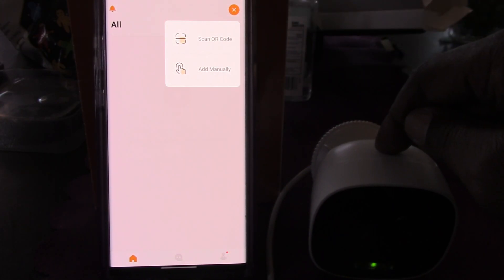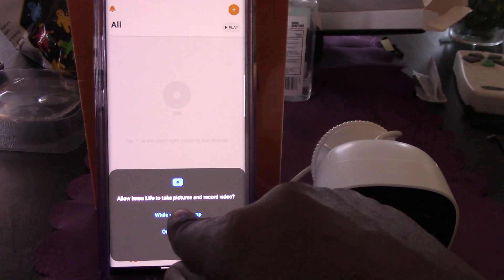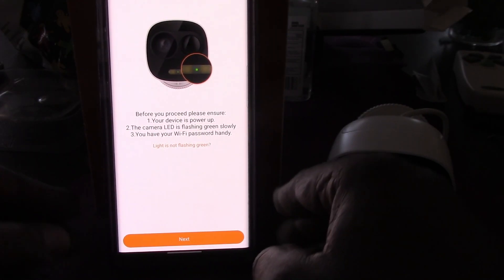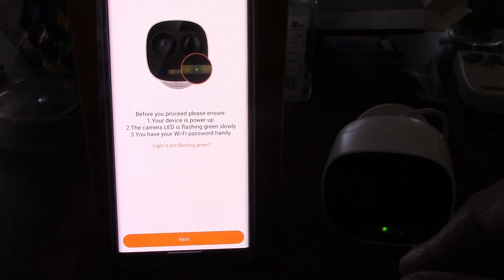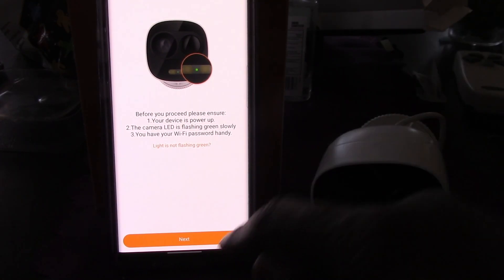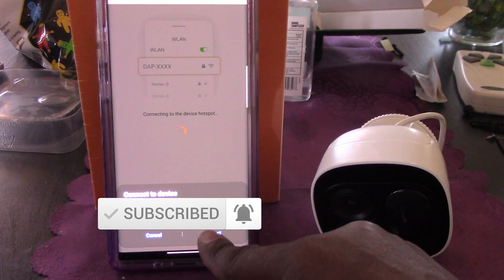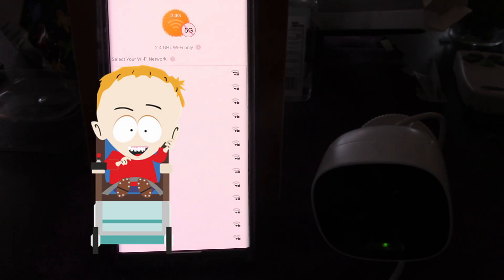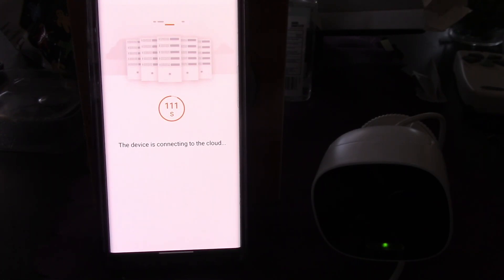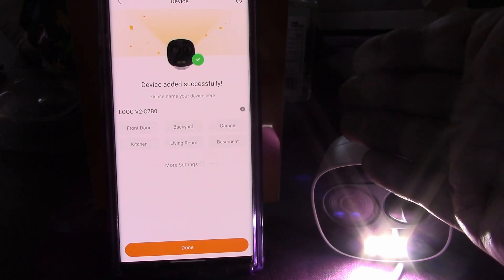Hit the plus symbol to add a device. You can either add manually or scan the QR code — there's a QR code right on the camera, so we'll do that. Give the app permission to use your camera, hit next. It'll say 'please ensure your device is powered up' — which it is — and 'the camera LED is flashing green slowly' — which it is. Hit next, it searches for the device, finds it, and you hit connect and select your Wi-Fi network. It says the device is connecting — I didn't show it on camera but it failed a couple of times before going through.